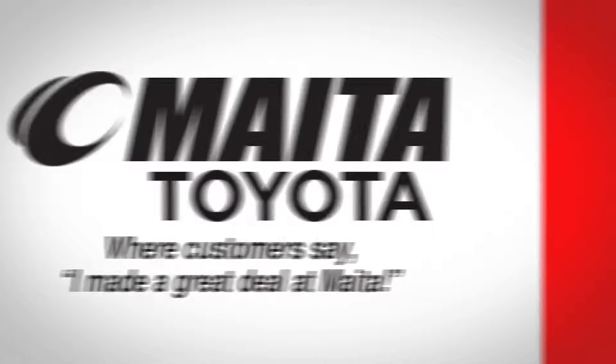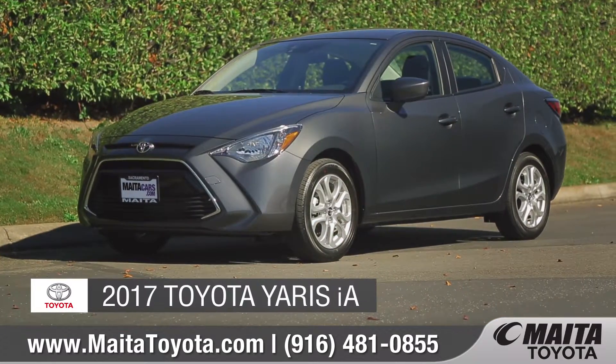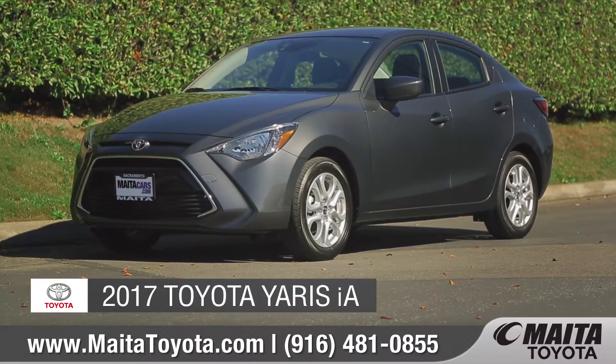See why our customers say, 'I made a great deal at Mayda.' Today we'd like to talk about the all-new 2017 Toyota Yaris IA.